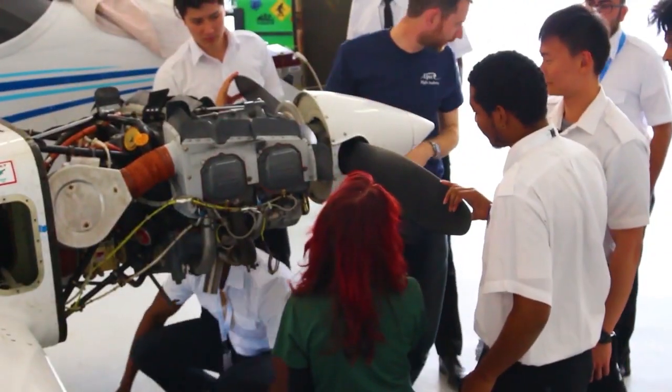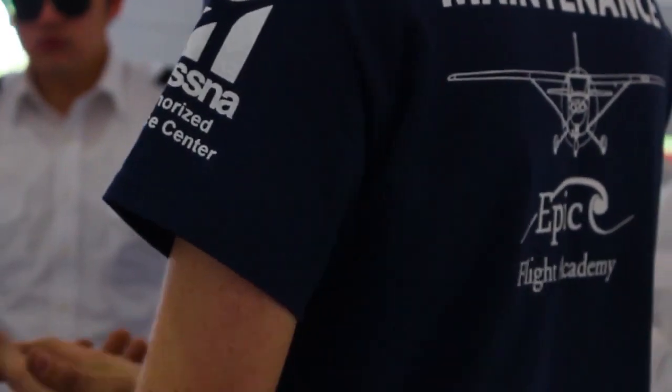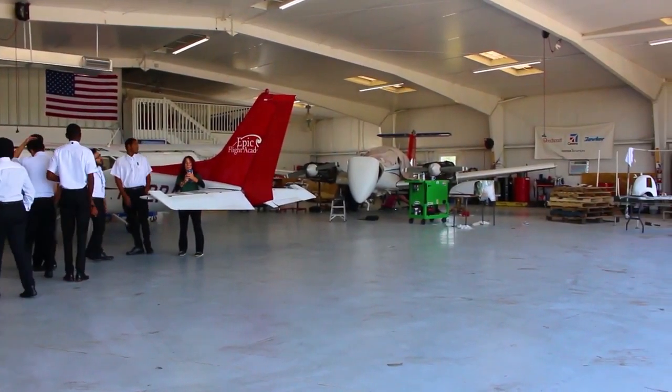The FAA has two ways of recognizing a student's ability to demonstrate the necessary knowledge and skills for aircraft mechanics certification: practical experience, or the completion of a training program at a school certified under Part 147 of the FARs.